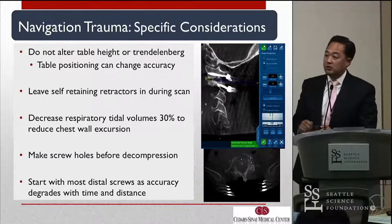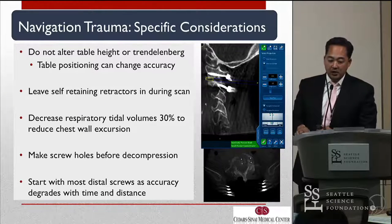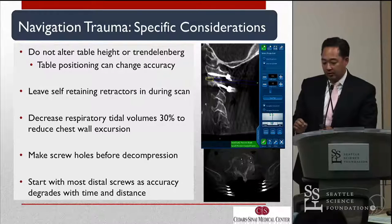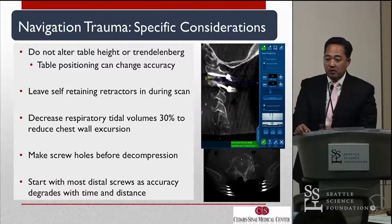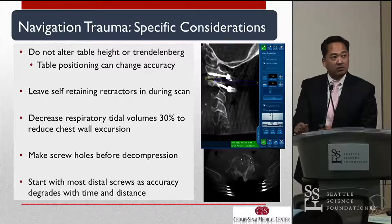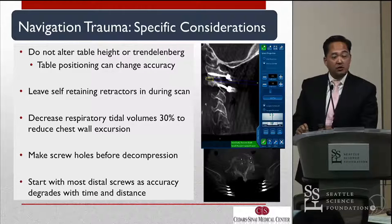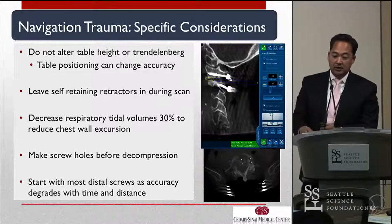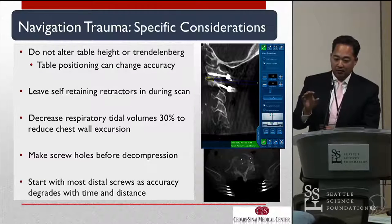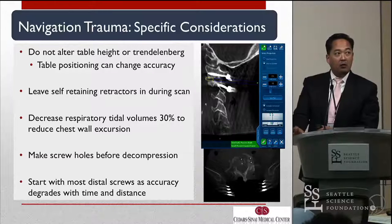We make screw holes before our decompression, and we also start with our most distal screws in trauma. Navigation in my opinion degrades with time and distance independently of what you're doing. So literally, we go to the hardest ones — potentially the ones farthest away from the reference frame. If you're doing a major multi-level cervical, we start with the C7 or C6 pedicle screws, and then save the lateral masses for the very end, since those are ones you can still use freehand. If we're planning a decompression, we'll get our screw trajectories and do everything before actually placing the final screw, since lateral mass screws can interfere with your central decompression. We do a lot of things before instrumentation that seems to help with overall accuracy.